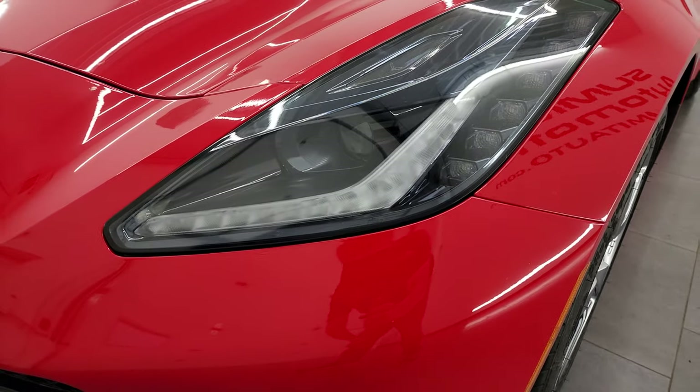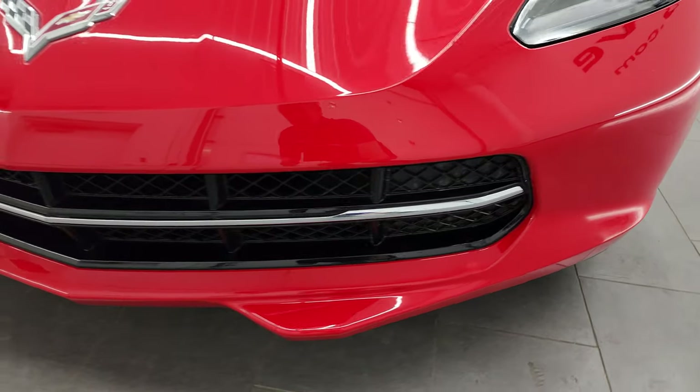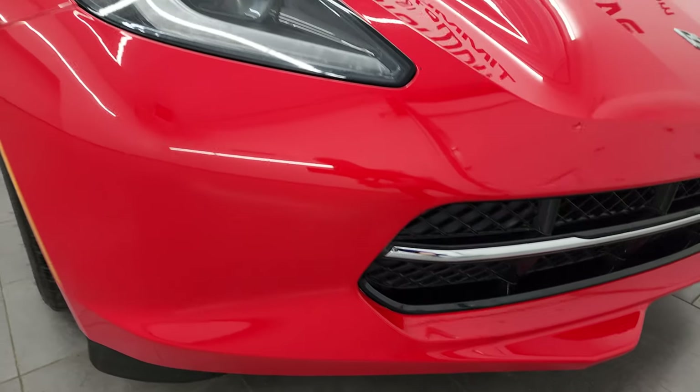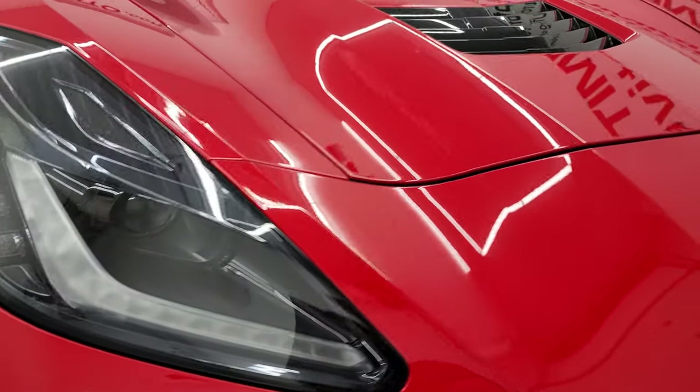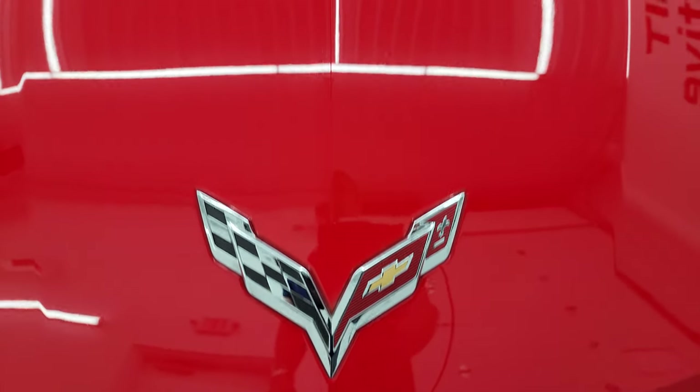It does have HID headlamps and LED running lights — we'll turn all those lights on at the end of the video so you can see just how nice and bright they are. The front bumper and lower valence here all look really good, headlight lenses are nice and clear, and the Corvette logo is in nice condition as well.